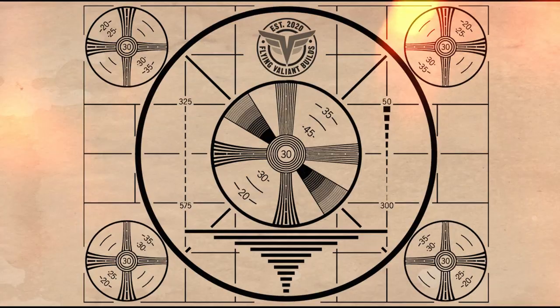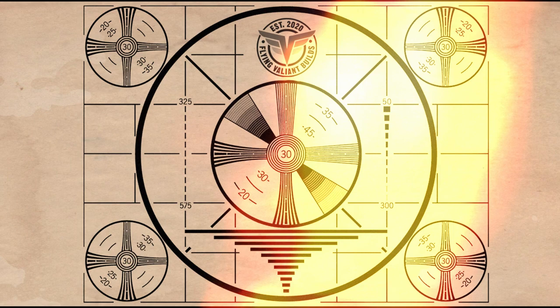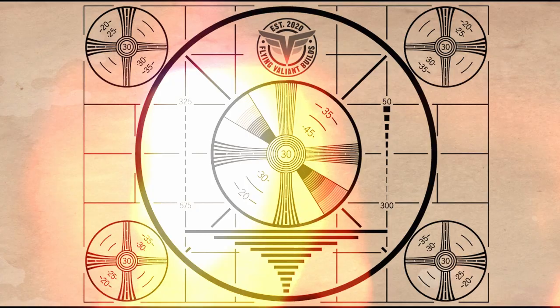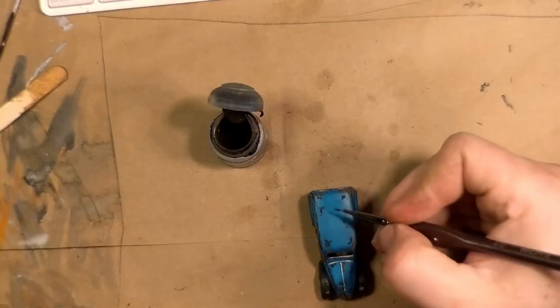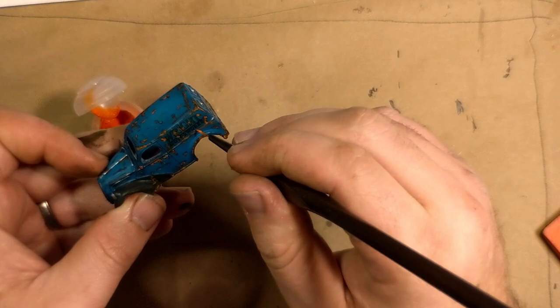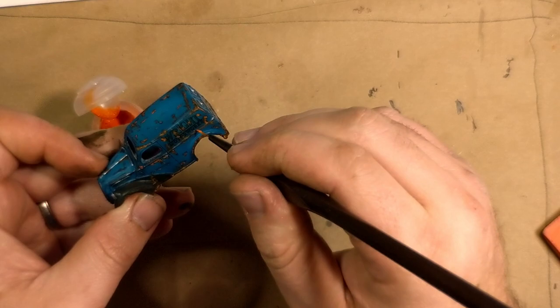Some black wash to the grill to help the individual lines stand out, and then it was time for the brown Gundam marker to come back and help those panel lines pop. As I'm learning with shooting on my mobile phone, it's important to double-check that your video files don't get corrupted. Unfortunately I lost all of the footage from the decal application, but trust me — it went just fine. I did not have to dip into my spares at all.